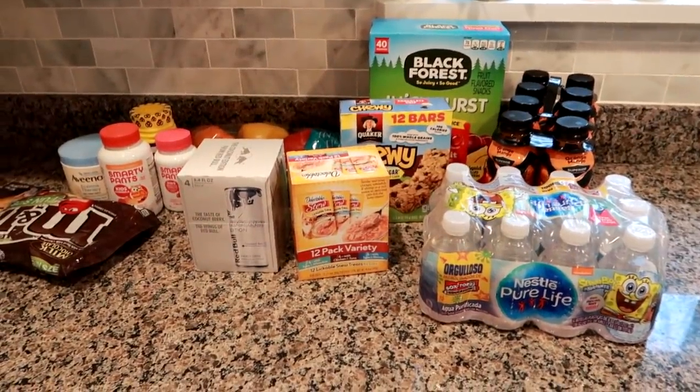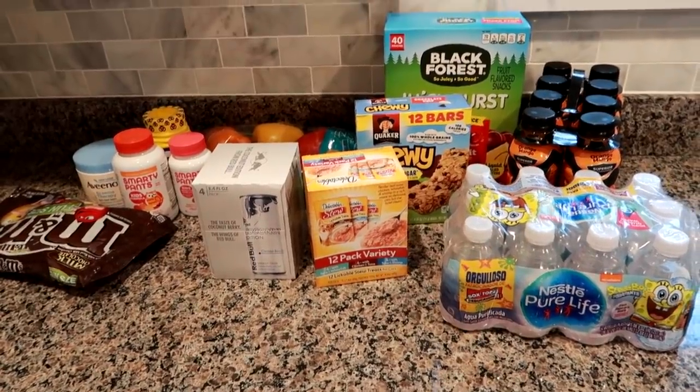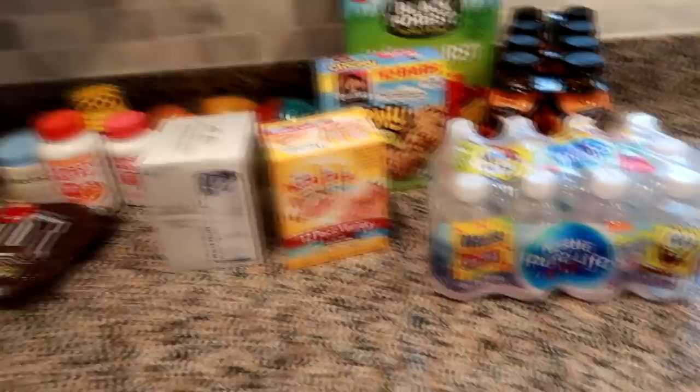Hey guys, Lan here on Grady's Mom. I have just a small Walmart haul I thought I would show you, and then after this is going to be a BJ's haul. I went and ran to Walmart for a few things.